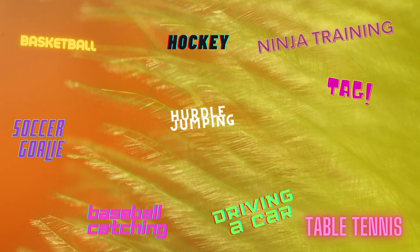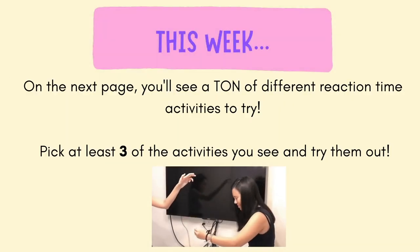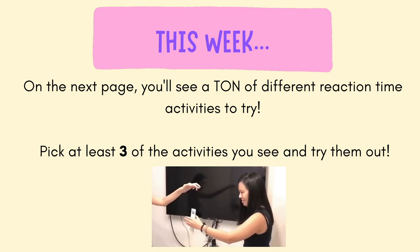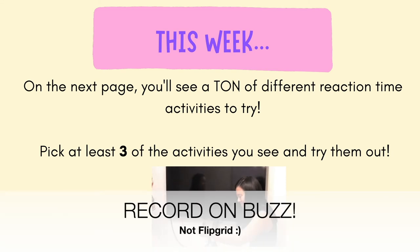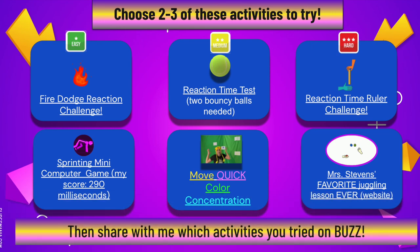This week you're going to see six different activities to try. I want you to try at least three of them. Really take your time, go through them a bunch, and see if you can improve in these activities. Then show me on Flipgrid a recording of you doing this activity, or maybe talking about what makes it fun or what makes it challenging. Maybe you can think of your own reaction time challenge. Best of luck — I can't wait to see how you do.